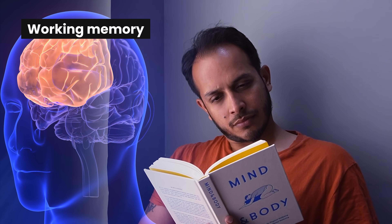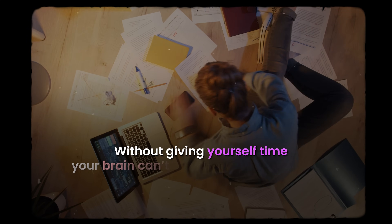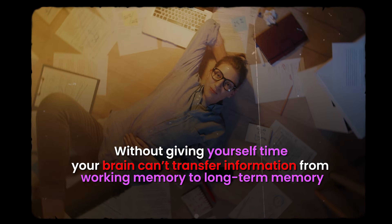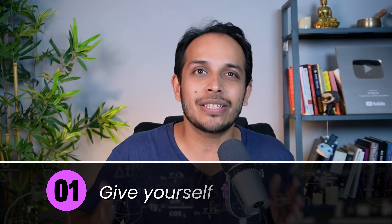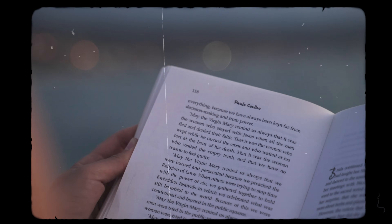When you read something new, it first goes to your prefrontal cortex into your working memory. Your working memory can only hold information for a limited amount of time — maybe a few seconds. Unless you give time to yourself, your brain cannot convert that information from your working memory to your long-term memory in the hippocampus, which is at the back of the brain. If this conversion does not happen, you will not be able to remember it later. So step one is giving yourself time and knowing how much time you need to study the portion you have.